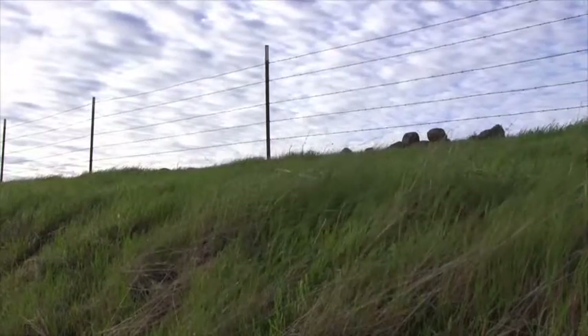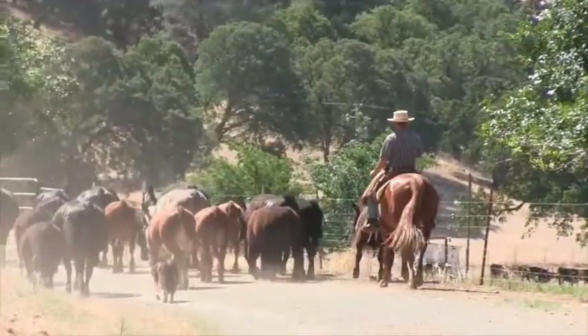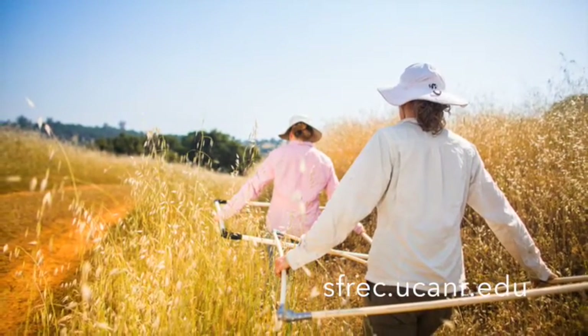Discover what Sierra Foothill Research and Extension Center has to offer. Cultivating a meaningful partnership begins here. For more information, visit us at sfrec.ucanr.edu.